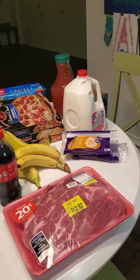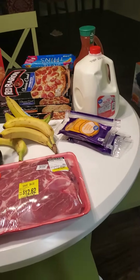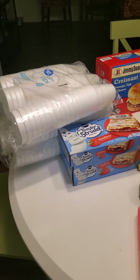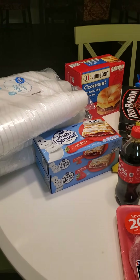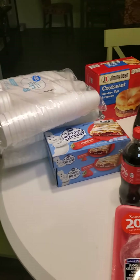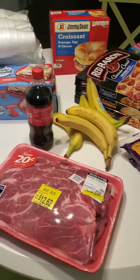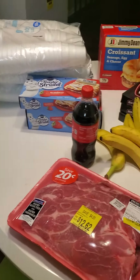Hey everybody, this is just a small fill-in grocery haul until the 12th when I'm able to make big groceries, as I call them. Go to Sam's and really stock up on stuff, but this is just a fill-in from Walmart.